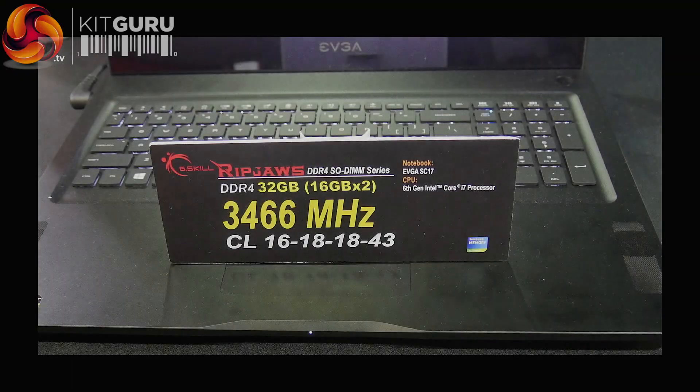Just to calm the enthusiasm — SO-DIMM is laptop memory, much smaller, and traditionally much slower because laptops don't need really fast memory. But G.Skill is offering high-speed SO-DIMMs — not that I can imagine anyone putting the fast memory in a laptop itself, but for this platform it's possible.